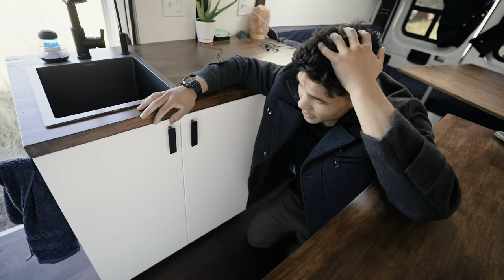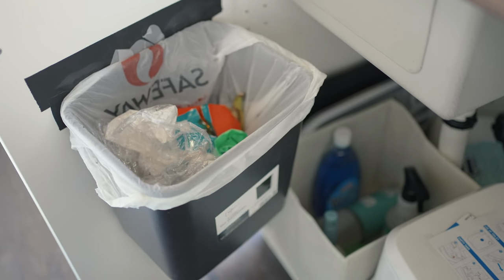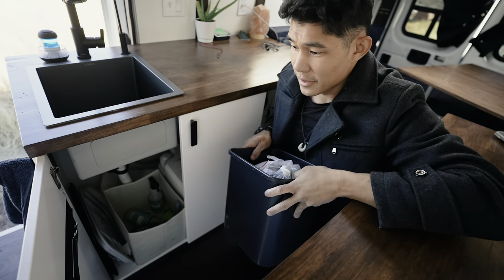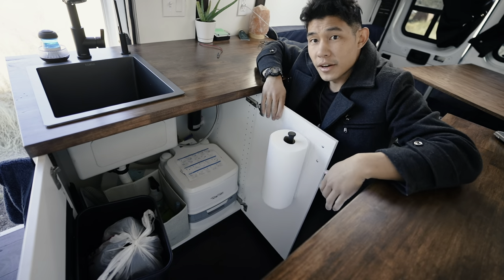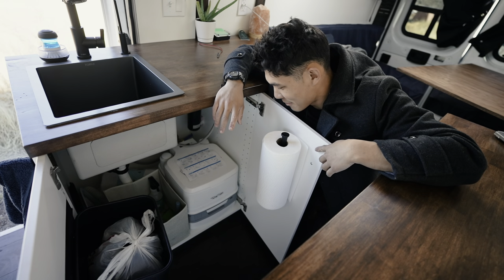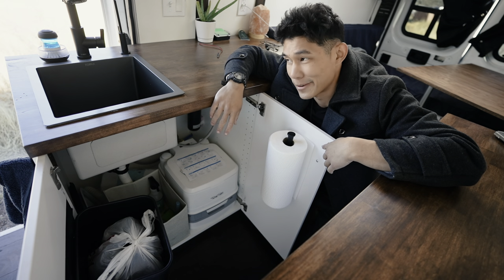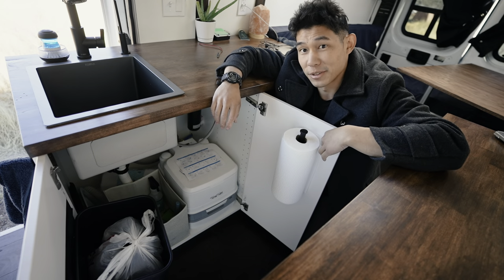On the bottom of the sink right here, I have just a trash can — I can just take it off and toss everything out. And also, an emergency toilet. Haven't used it yet, thank God. But like in the middle of the night if I can't find a restroom anywhere or can't go outside and dig a hole — hopefully I'm never going to have to use that.